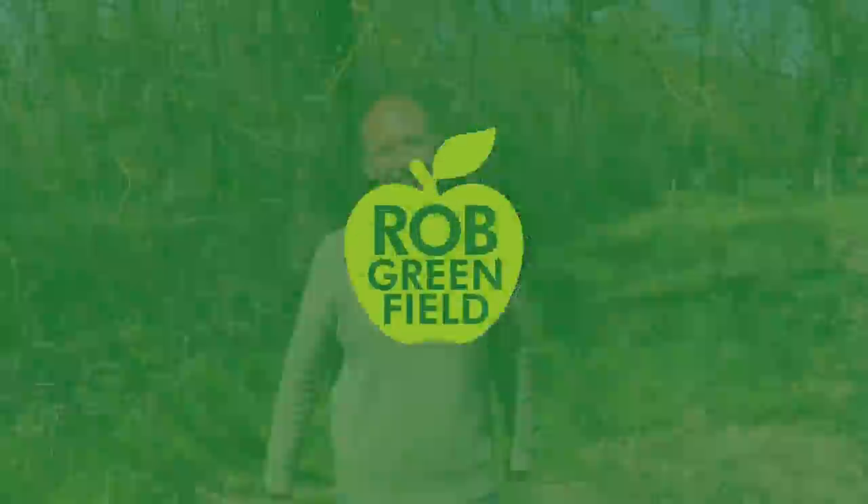Hey everybody, Rob Greenfield here, and today I'm going to teach you how to forage in your own backyard — or your neighbor's backyard, or somebody's backyard. I'm going to introduce you to plants that are growing freely and abundantly all around us. A lot of us think our food has to come from the grocery store, but there are thousands of species of foods that are nutritious, delicious, medicinal, and free, growing right in our yards — plants we often think of as weeds.